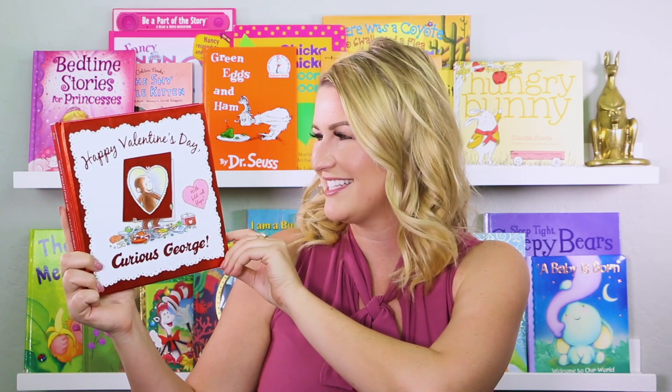Hi, everyone! Welcome back to Readaroo Kids. My name's Miss Christy, and today we're going to read a book about my favorite little monkey. It's called Happy Valentine's Day, Curious George. Let's get started.